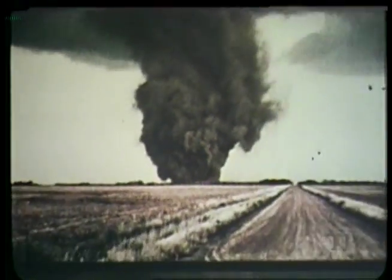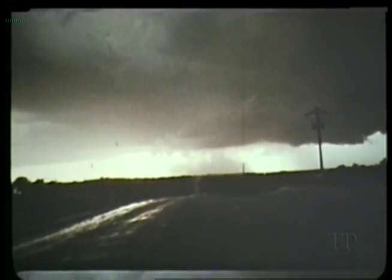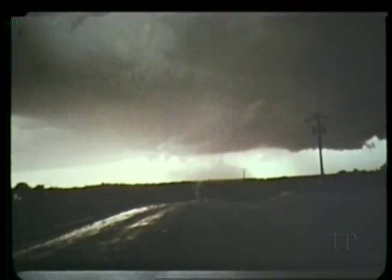The debris cloud here is unmistakable. This tornado is an entire column of dust. Dust, however, can make spotting difficult, especially at a distance. Look close.